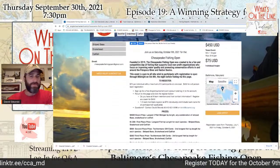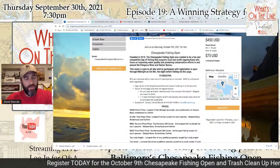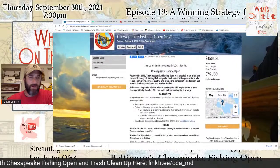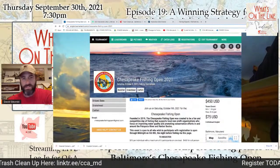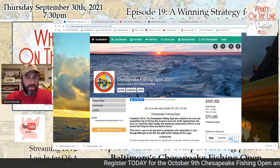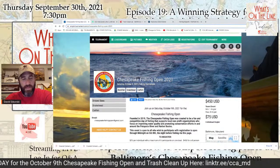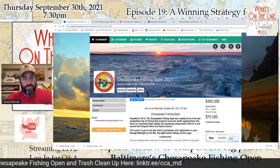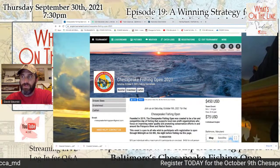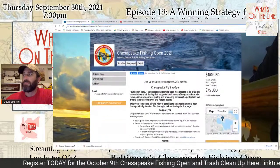This is a tournament that benefits CCA's work in the Upper Bay Region, as well as other organizations. We've got great youth fishing initiatives connected to this tournament along with a trash cleanup. Friends from DNR will be out to show folks blue cats and snakeheads, do some sampling and cleaning, and have folks see what these invasive species are like. The tournament targets rockfish, catfish, and snakeheads. Catfish do not have to be blue cat. The rockfish are catch and release, but folks will be bringing back catfish and snakeheads.